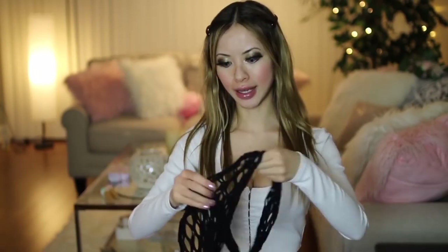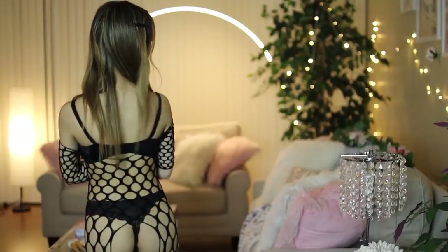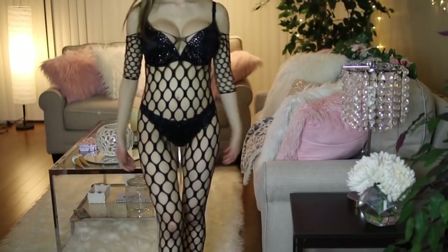I got another body stocking. This one is in black — I'm not sure how you would describe this material, it's not really fishnet but it's also not fishnet. I really like it though, I think it's very edgy. This would actually be really nice to wear underneath an outfit and then sort of have it peek out. The material is super stretchy, super comfortable, and I just love body stockings right now.